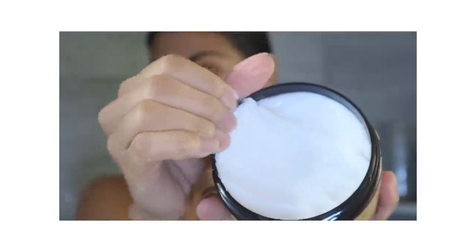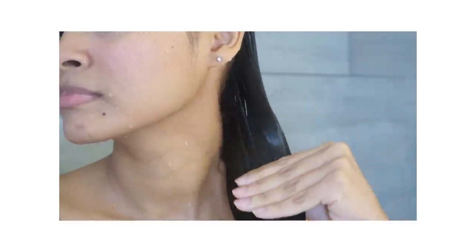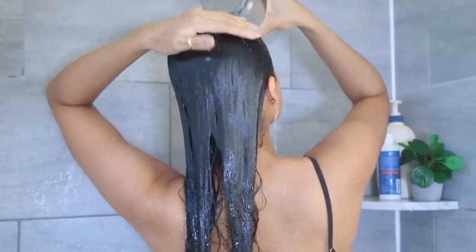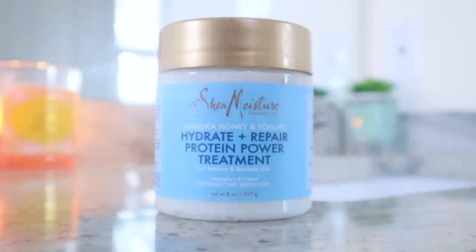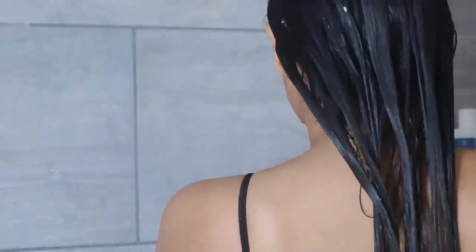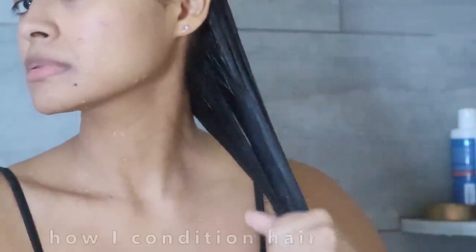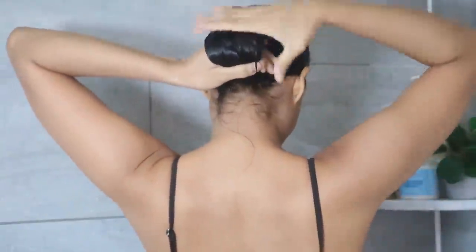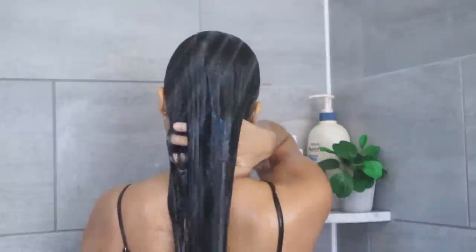For the hydrating treatment, I use the intense hydration mask from Shea Moisture — hair always feels like silk after. For protein treatment weeks, if it's not the day for a rice water rinse, I use the Hydrate Repair protein power treatment from Shea Moisture, which is one of my favorite protein hair masks with great results. I apply the mask on the middle to ends of my hair, then cover it for 10 minutes to absorb.